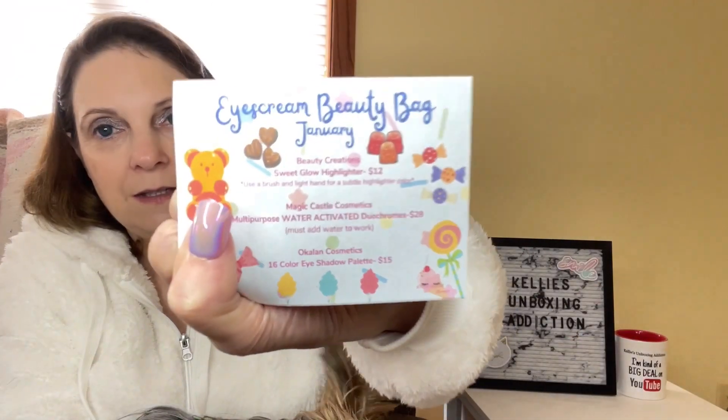I love this subscription so much. You always get a palette in both the beauty box and the beauty bag, and it's never the same palette. Let me see if there's a product guide in here — and there is. The print is very tiny but I think I can kind of make it out. It looks like we got three items, and this is the January beauty bag. I'm always excited about this!